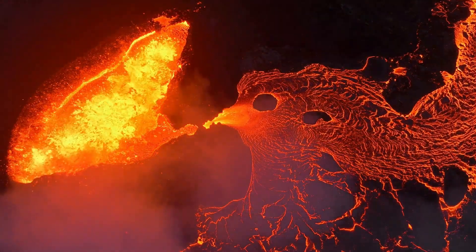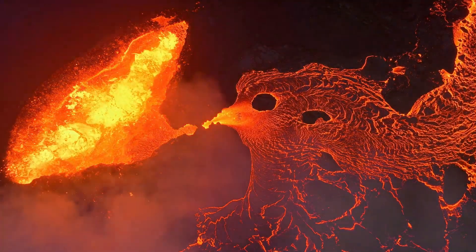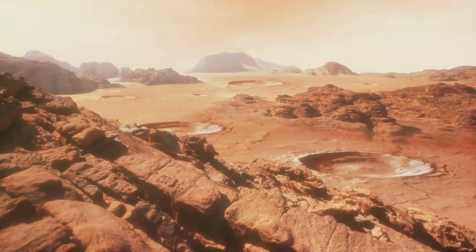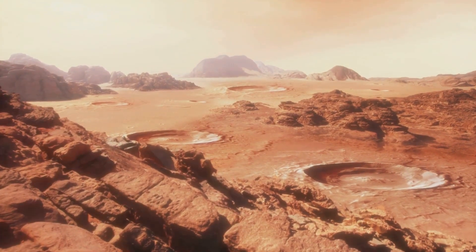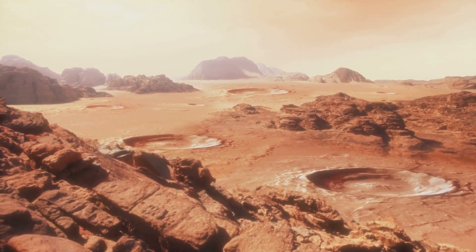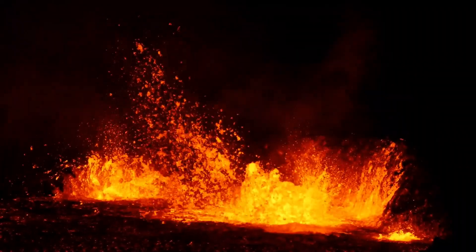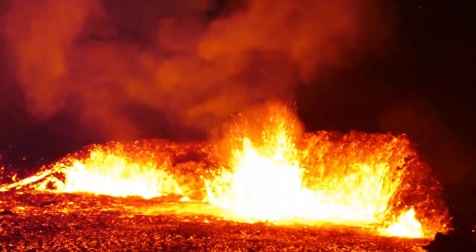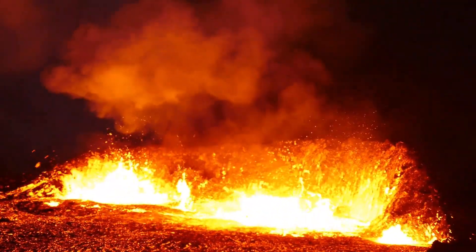Here are some fun facts about volcanoes. These fiery mountains are not just found on Earth but also on other planets. The tallest volcano in our solar system is Olympus Mons on Mars, which is about 13.6 miles high — nearly three times the height of Mount Everest. The most active volcano on Earth is Kilauea in Hawaii, which has been erupting continuously since 1983.